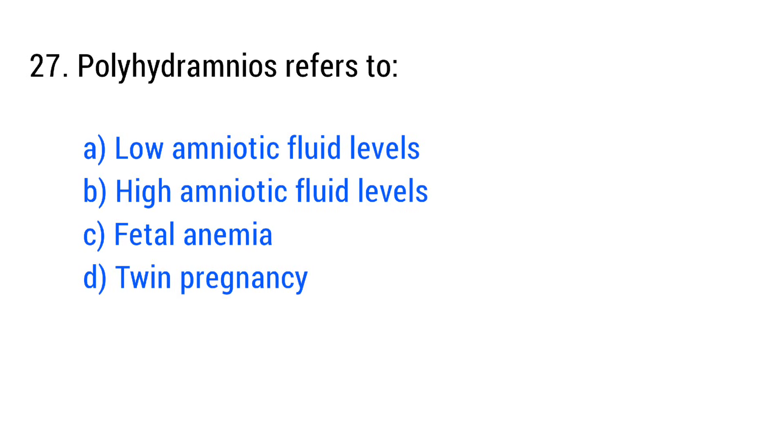Question No. 27. Polyhydramnios refers to? The right answer is Option B: High amniotic fluid levels.